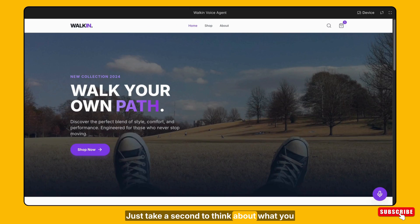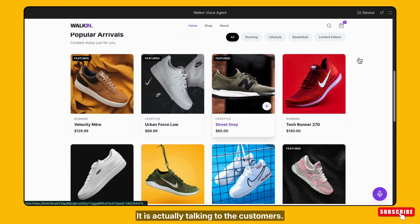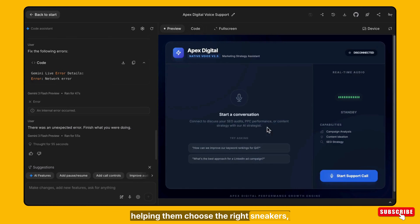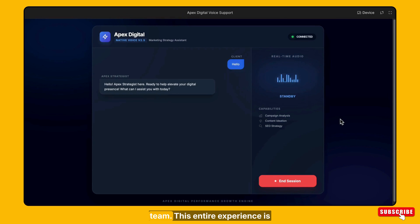Just take a second to think about what you are seeing right now. This website is not just showing products — it is actually talking to the customers. It's understanding what they want, helping them choose the right sneakers, answering questions and guiding them towards buying, just like a real store assistant would do in a physical shop. And the most incredible part is that this is not some expensive custom AI system built by a big tech team. This entire experience is powered by Google's latest Gemini AI.